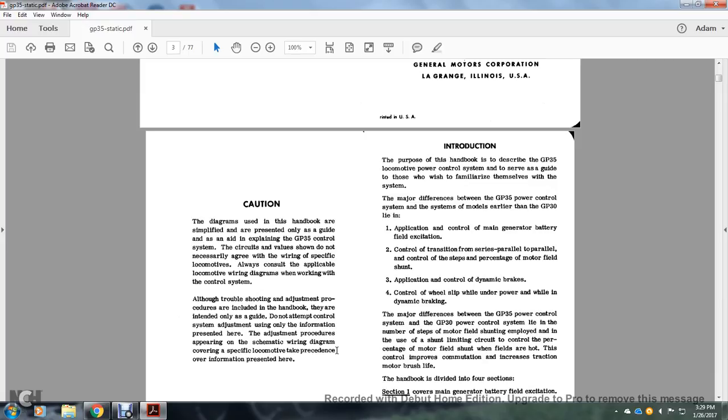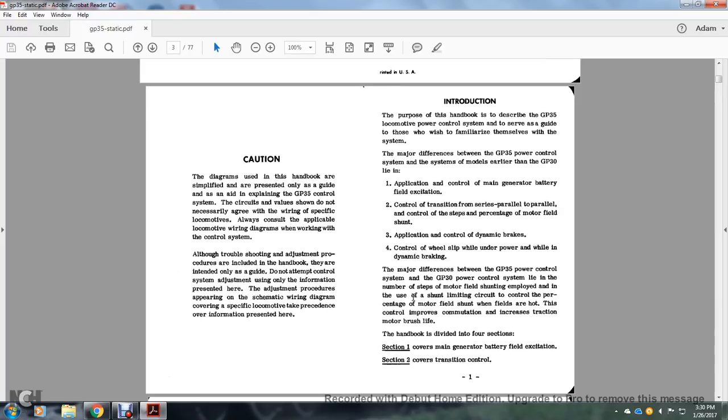Introduction: The purpose of this handbook is to describe the GP35 locomotive power control system and to serve as a guide to familiarize personnel with the system. The major differences between the GP35 power control system and systems on models earlier than the GP35 include: application of control of the main generator battery field excitation, control of transition from series-parallel to parallel, control steps and percentage of motor field application, and dynamic brakes. For controlling wheel slip under power while in dynamic braking, the major differences between the GP35 and GP30 control systems lie in the number of steps of motor field shunting employed.